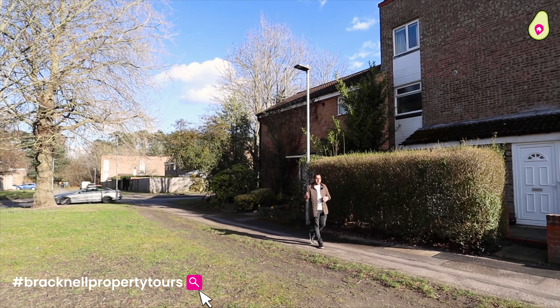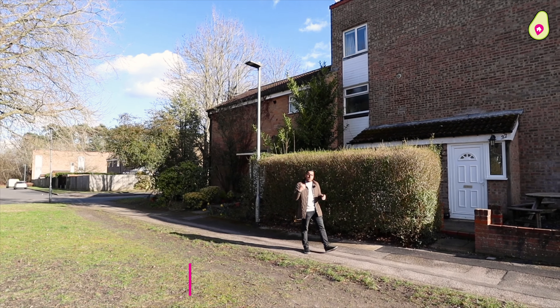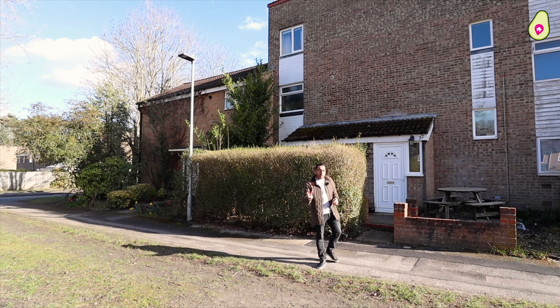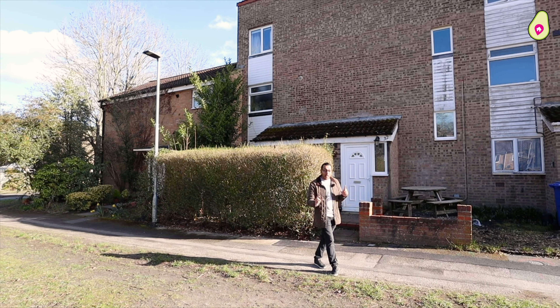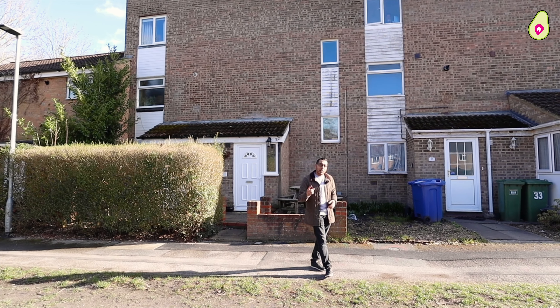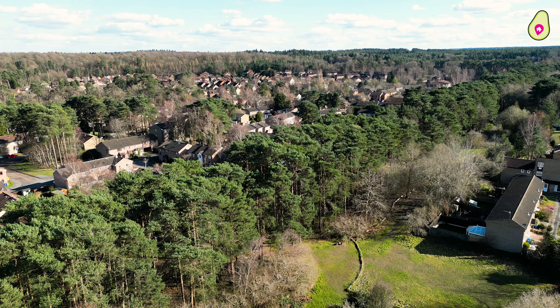Welcome to this edition of Bracknell Property Tours. Today you find us down in Nuthurst in Bracknell. We are super excited because we have a three-bedroom home with no onward chain coming to the market, which is a complete blank canvas. Let me tell you a little bit about what's on the doorstep.